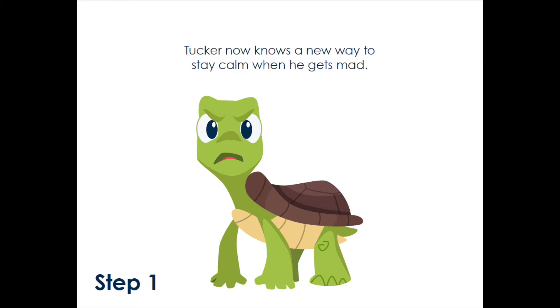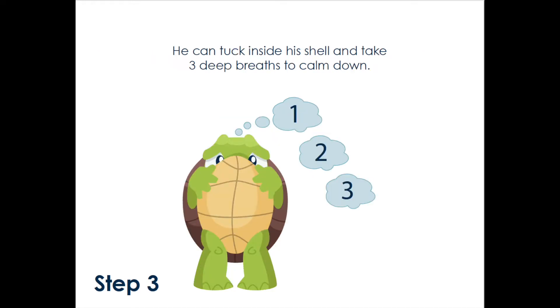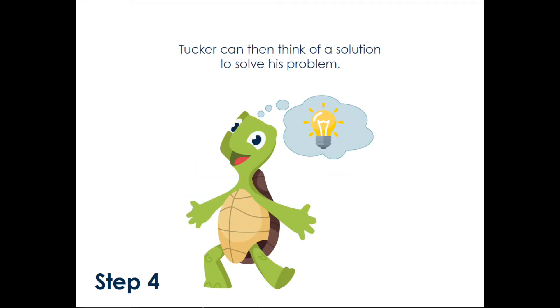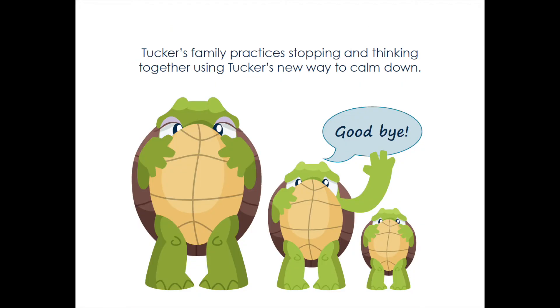Tucker now knows a new way to stay calm when he gets mad. He can stop yelling and keep his hands and body to himself. He can tuck inside his shell and take three deep breaths to calm down. Tucker can then think of a solution to solve his problem. When Tucker stops and thinks, his body is calm and feels better. When he uses gentle touches and kind words with his family and friends, they feel happy and safe. Tucker's family practices stopping and thinking together using Tucker's new way to calm down.